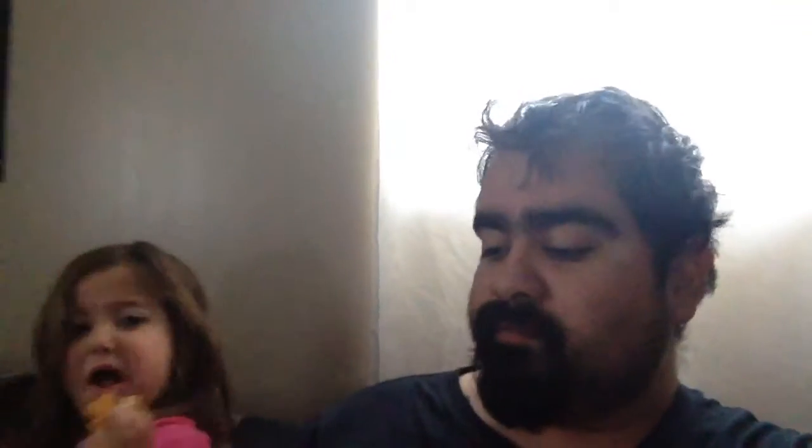I don't taste any chipotle. I just taste a regular pretzel. I'm not tasting the chipotle cheddar on it. So as far as the chipotle cheddar — disappointing. As far as the pretzel, I like the pretzel. If you like pretzels you'll like this, but you're not getting anything different from a regular pretzel. I still don't taste the chipotle.